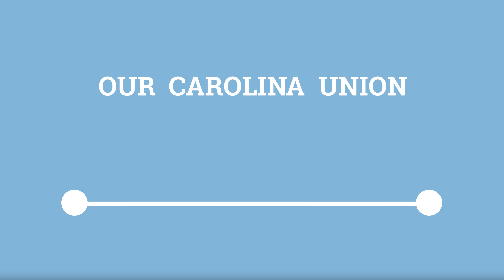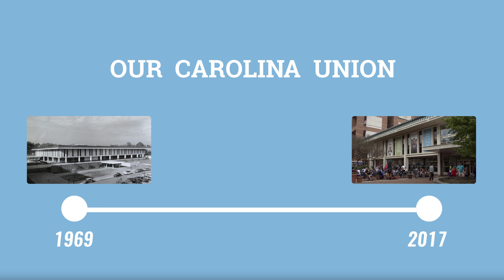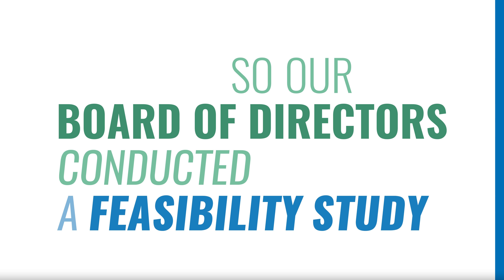Our Carolina Union is almost 50 years old, and UNC's student needs are changing. So our Board of Directors conducted a feasibility study.